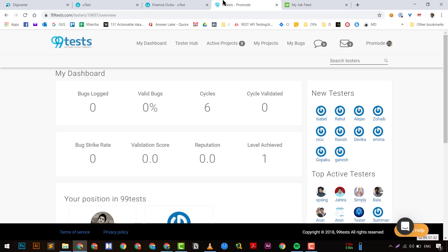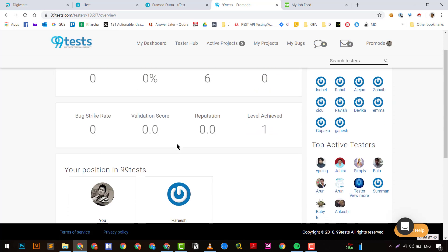99Test is another one — I recently created a profile there. The payouts are very, very much less and I won't recommend it much. However, top and active testers are getting a good amount of money. Most active testers here are freelance software testers. If you are good at finding bugs and want to work part-time or full-time, 99Test is also an option.